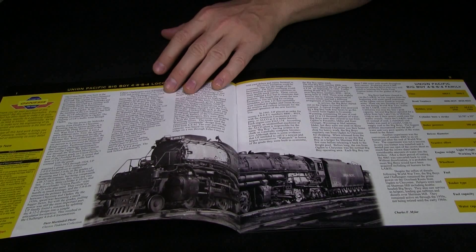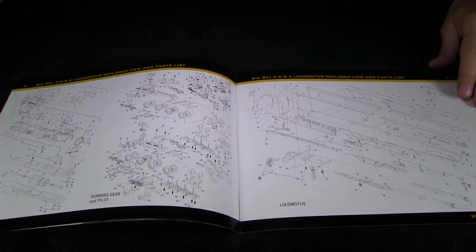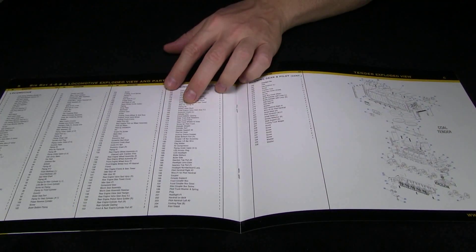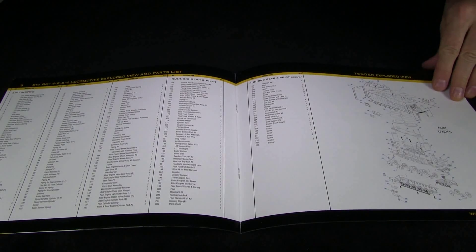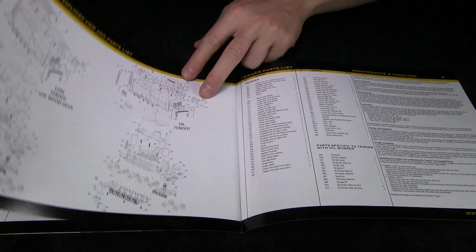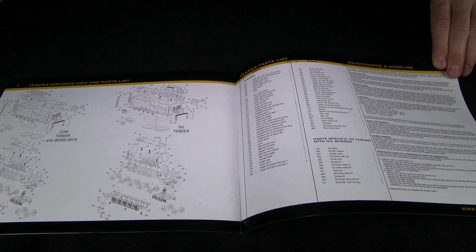Another cool thing with this model is it comes with this booklet, which includes some history of the Big Boys and also exploded view drawings, which are very useful if you ever need to take the thing apart for any reason. There's also a parts list and exploded view drawings of the tender as well, plus instructions on how to operate the DCC decoder.